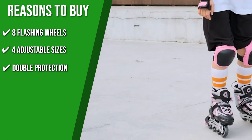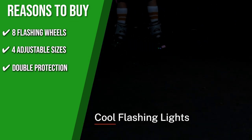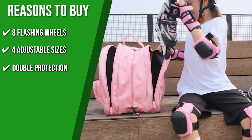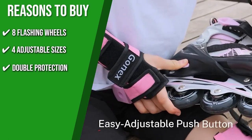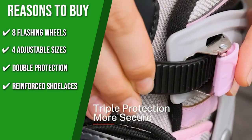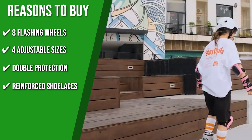Double Protection: As a first protective layer, this item has a fixing buckle that is skate-specialized, ultra-durable, and tear-resistant. For maximum security, it added a long-lasting hook and loop strap to make sure your feet are always placed in the right position. Reinforced Shoe Laces: Its shoelaces are moderately tight, smooth, and gentle to the touch to prevent you from tripping.